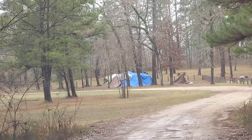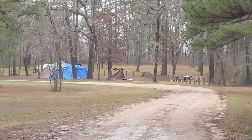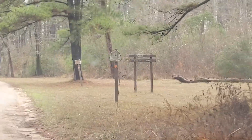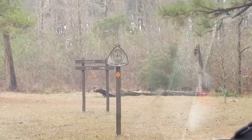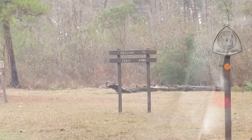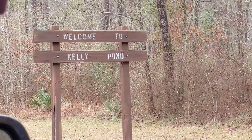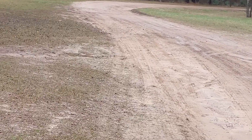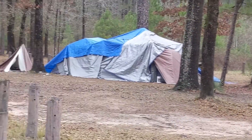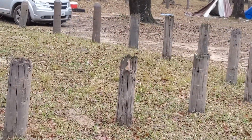And then you are in Kelly's Pond Campground, which is not real big. It is a national forest. When you drive in, you follow this dirt road around, and over here there are some campsites beyond the posts.